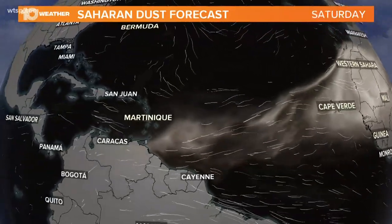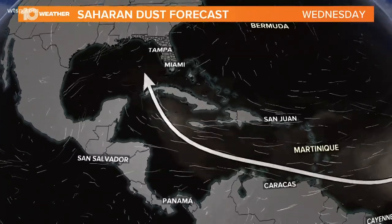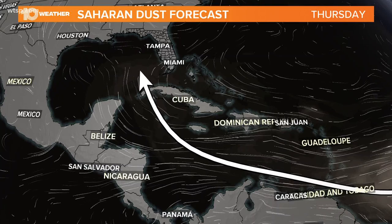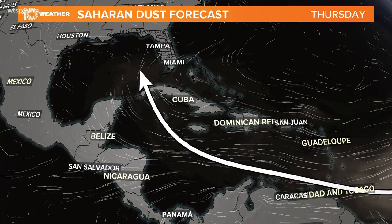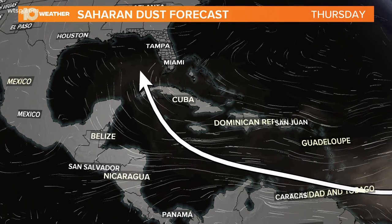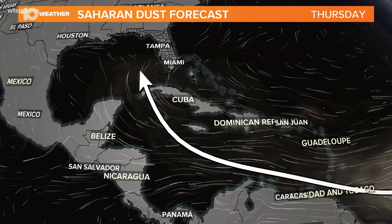The forecast models actually bring that plume of Saharan dust and sand all the way into the Caribbean, if not up into the eastern Gulf of Mexico, as we head into the middle of next week. So we may be working with a little bit of that desert dust and sand from Africa in our atmosphere later on next week.